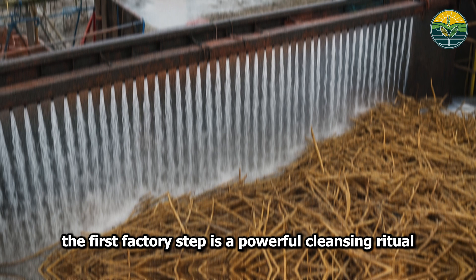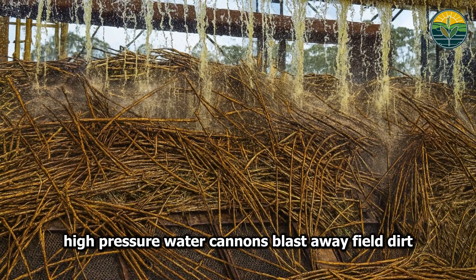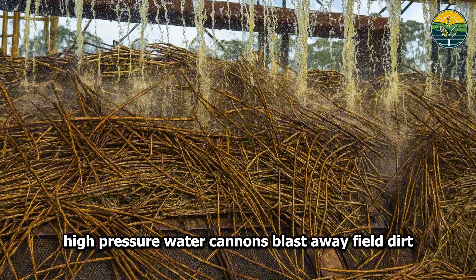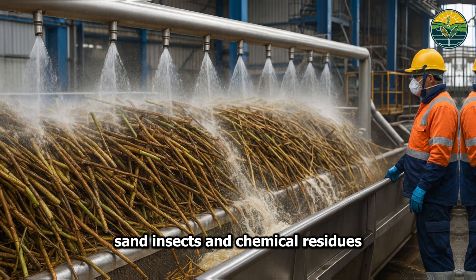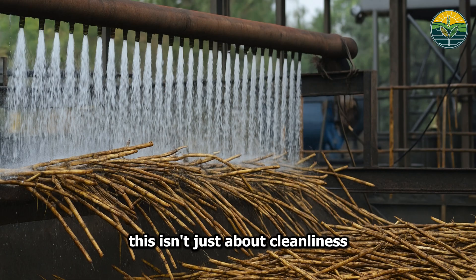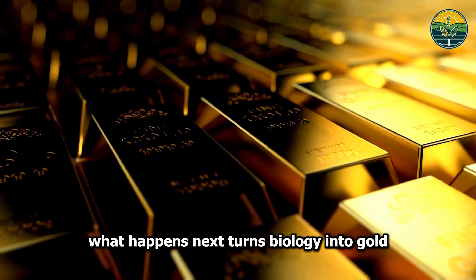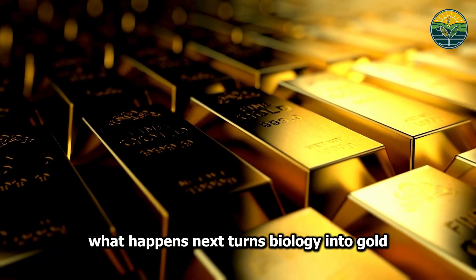The first factory step is a powerful cleansing ritual. High-pressure water cannons blast away field dirt, sand, insects, and chemical residues. This isn't just about cleanliness — it's about protecting millions of dollars of crushing equipment from abrasive damage. What happens next turns biology into gold.